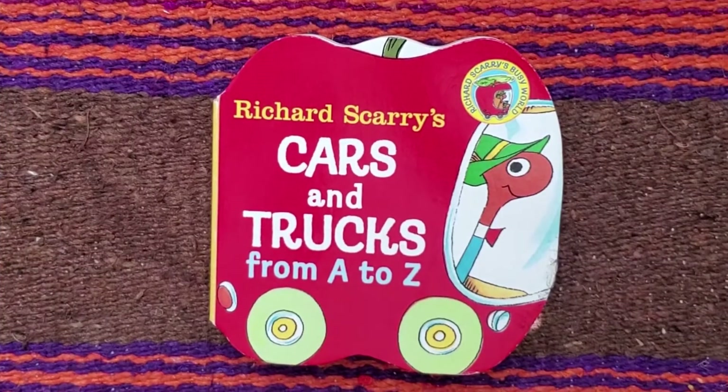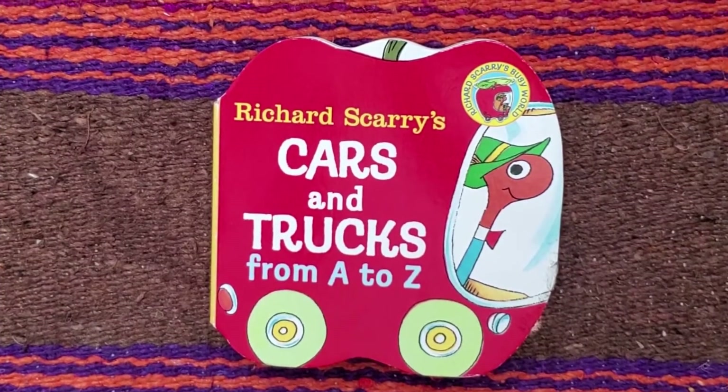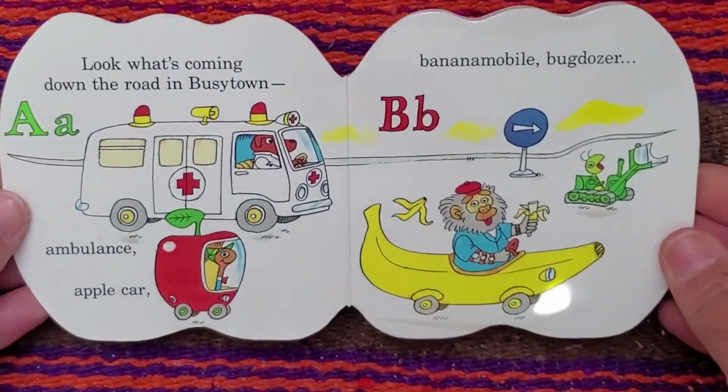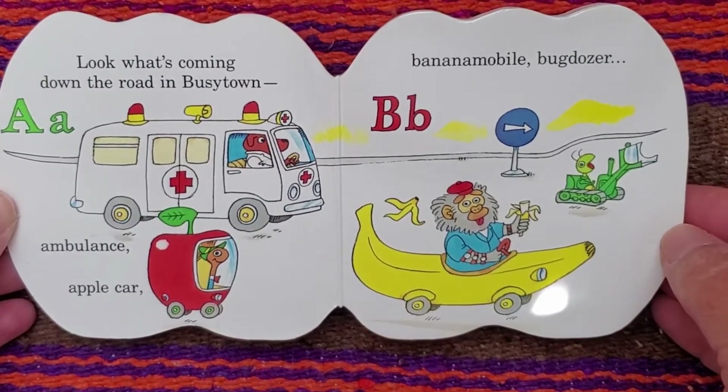Hello friends, Books with Grandma here, and today I have a book called Richard Scarry's Cars and Trucks from A to Z. Look what's coming down the road in busy town.